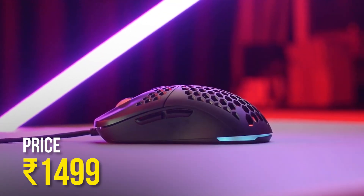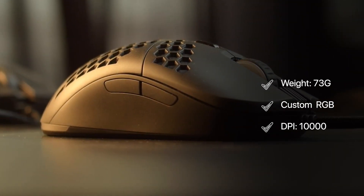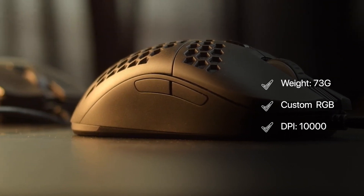Catering to both gamers and poker enthusiasts, with a DPI range of up to 10,000, it strikes a balance between accuracy and ease of use.